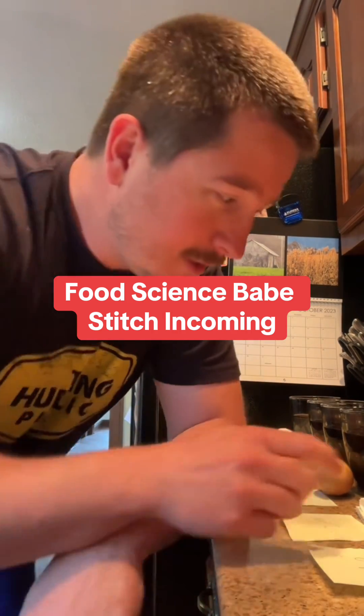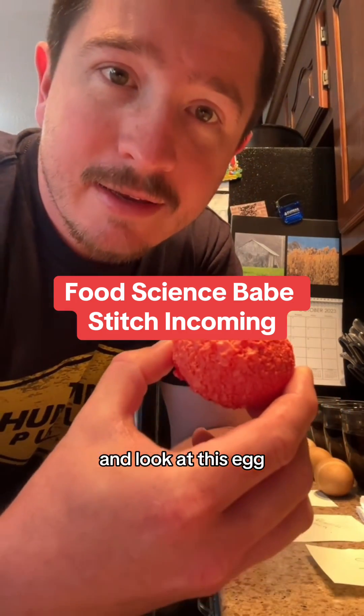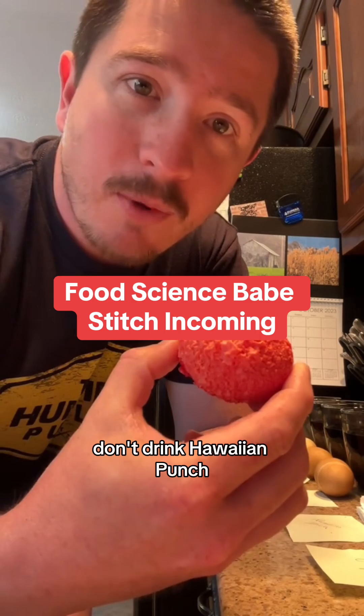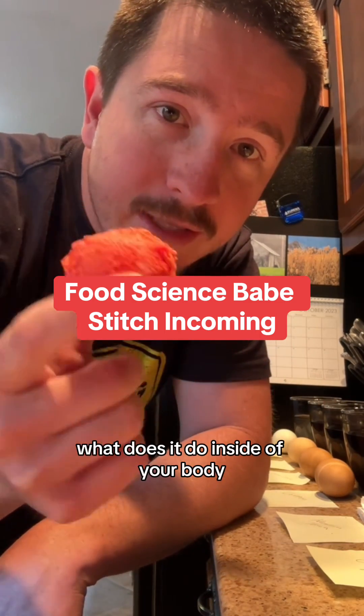But we tried Hawaiian Punch, and look at this egg. Don't drink Hawaiian Punch. If this is dissolving an egg, what does it do inside of your body?